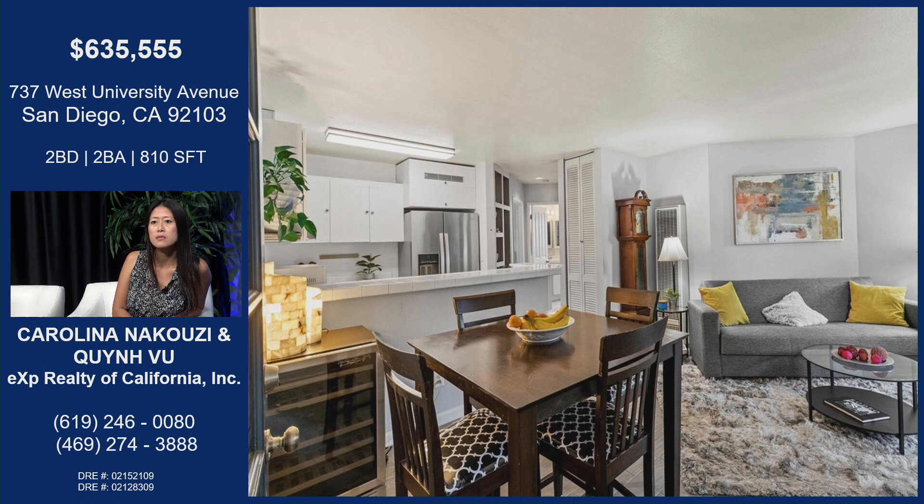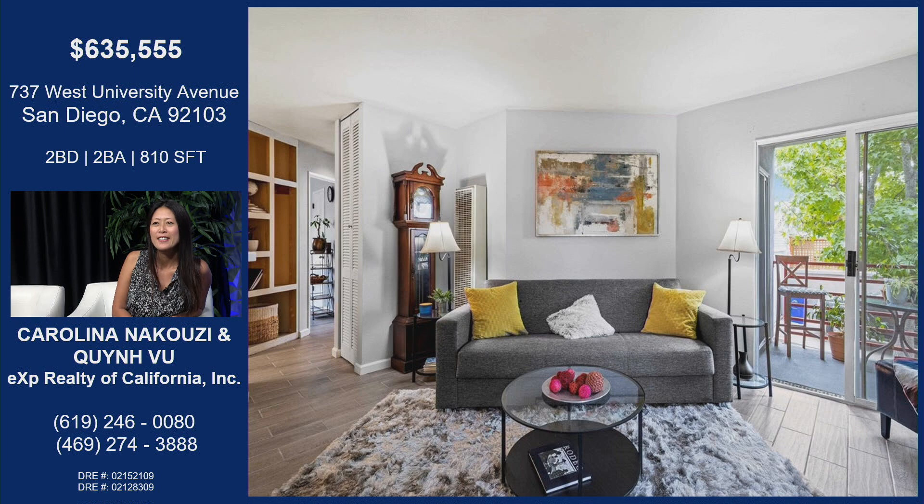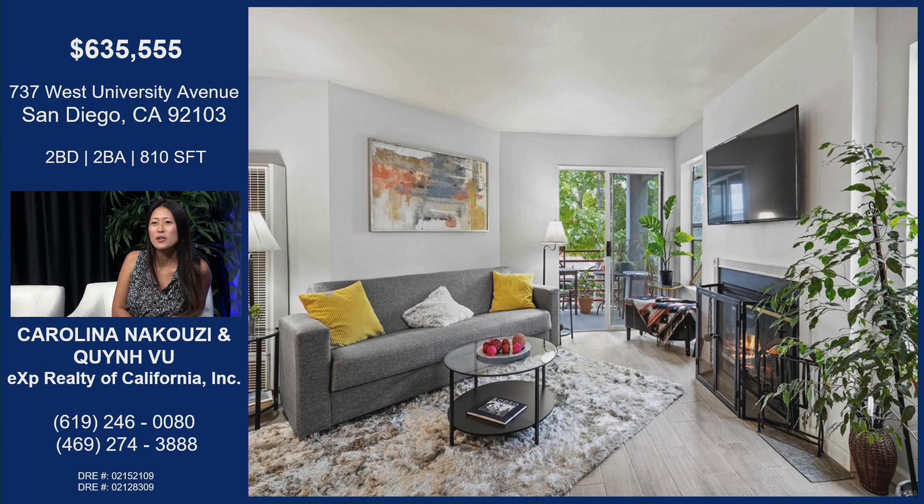Great open floor plan. You can be cooking in the kitchen while hanging out with your friends. And everybody wants to hang out in the Mission Hills area, so this house definitely could host. Great natural lighting, fireplace — just very warm and welcoming.